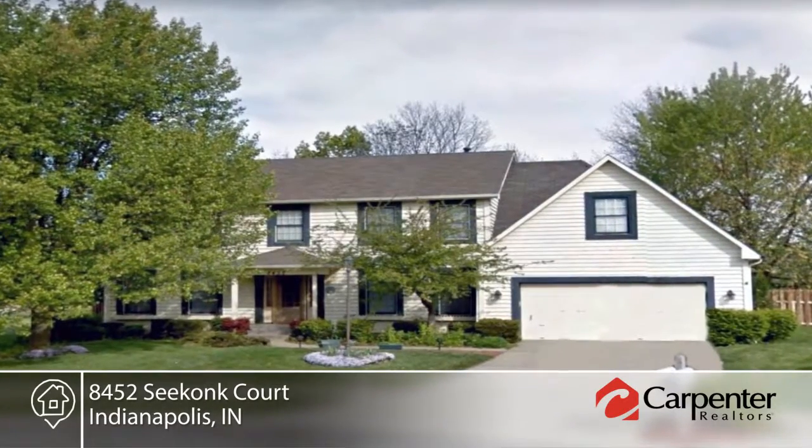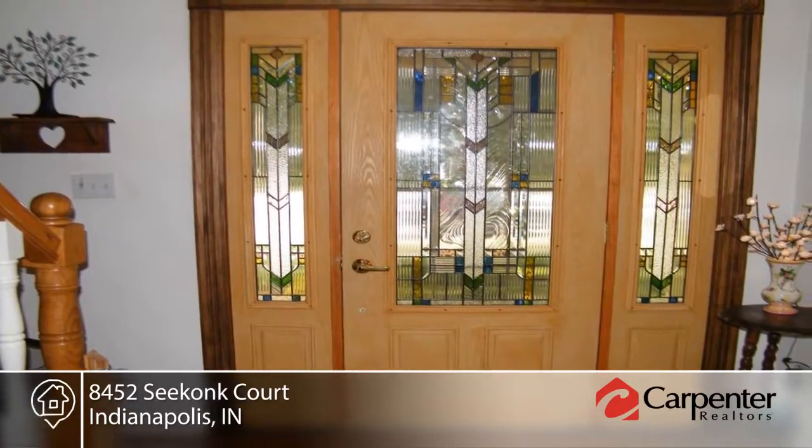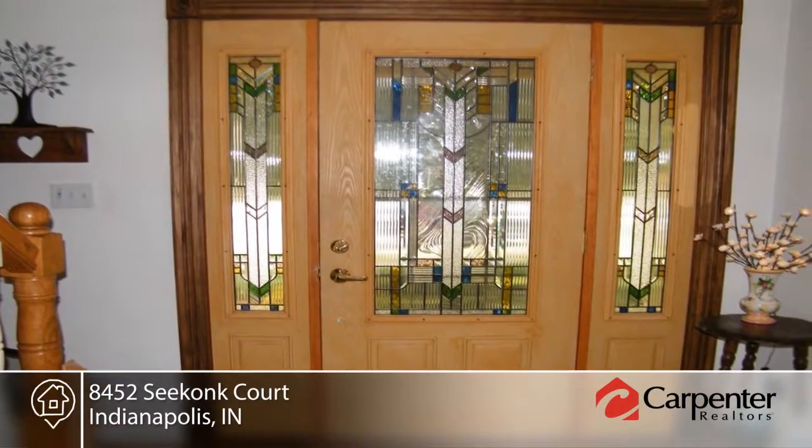Don't miss this five-bedroom, three-bath home with over 2,900 square feet on a cul-de-sac in the popular Geist neighborhood.